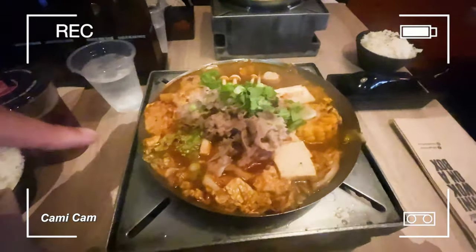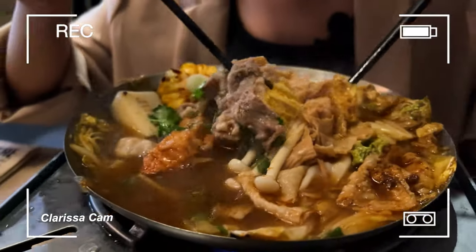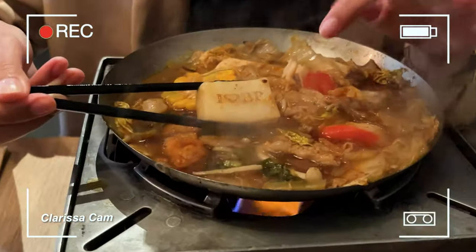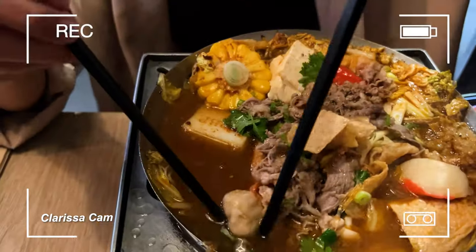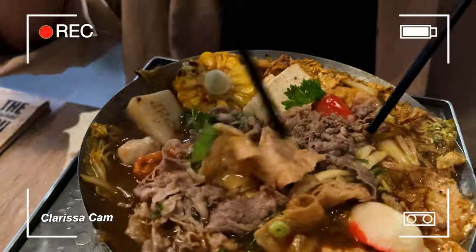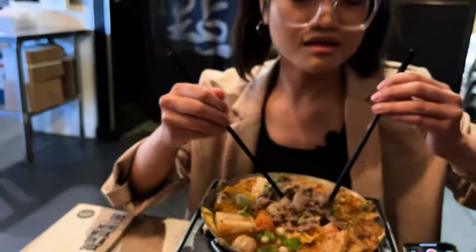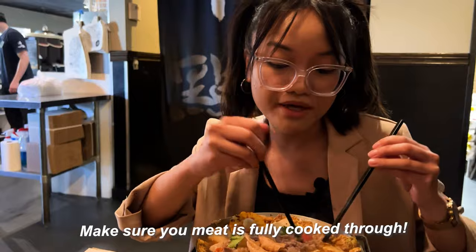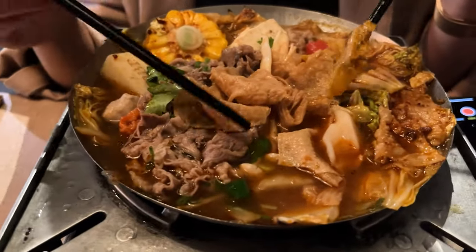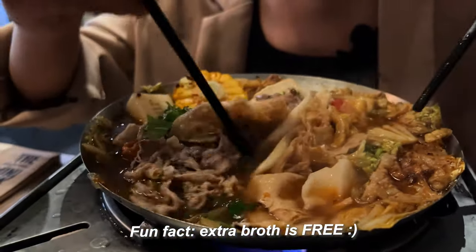I got the beef hot pot, which is my main go-to — I won't try the seasonal ones. I got it mild and it has beef, corn, their signature Boiling Point tofu with the BP stamp, mushrooms, and onions on top. I highly recommend making sure your meat is fully cooked before eating. While it's still cooking you do lose some broth, but they'll come around and refill it for you.